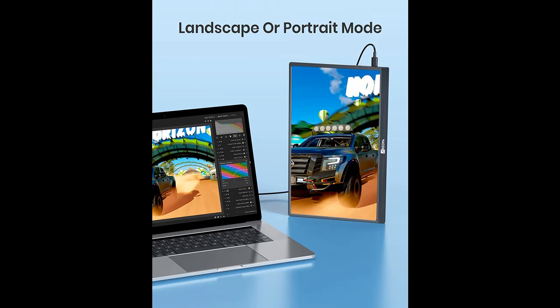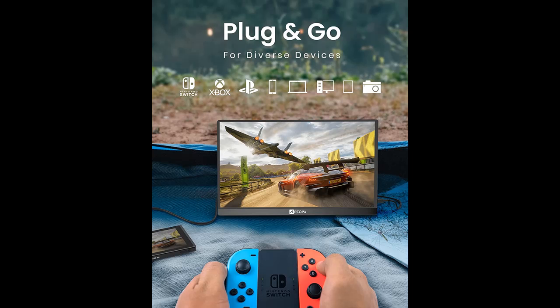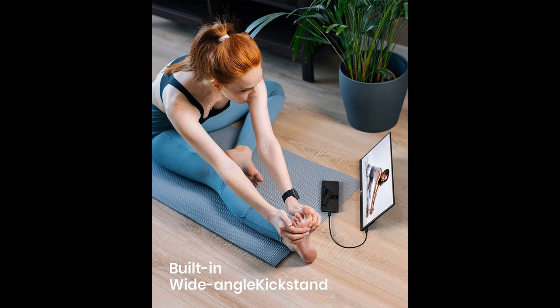This portable HDMI monitor with built-in stand supports both landscape and portrait display orientations. You can scale up your phone, laptop, or PC screen to duplicate, extend, second screen only, mirror, or desktop mode. Measuring only 4mm (0.2 inch) at its slimmest point and weighing 1.59 pounds, it comes with an adjustable kickstand on the back. Built-in dual speakers and a 3.5mm audio headphone jack let you enjoy incredible sound and private listening.